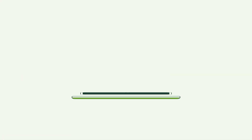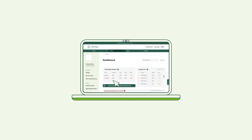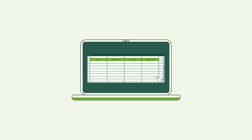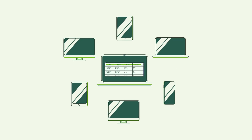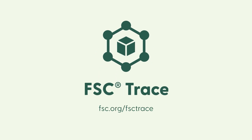How do I get started? FSC Trace will open for all FSC license holders in early Q3 2024. You can start preparing for FSC Trace today by exploring our data templates, organising your data, and engaging your trading partners in data readiness exercises. Learn more at fsc.org/fsctrace.